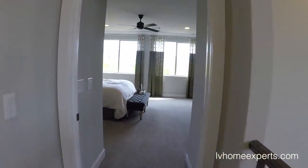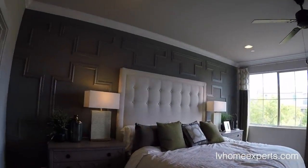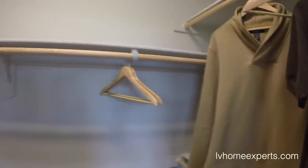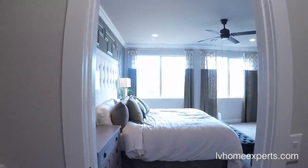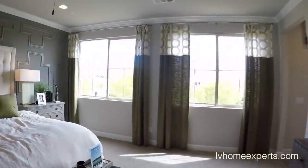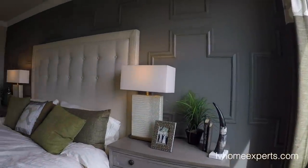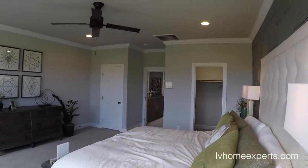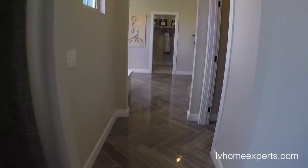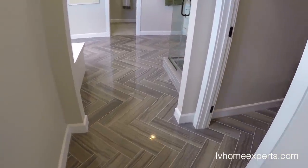Now coming into the master bedroom. Okay, we've got closet space here — I take it this is his. Why does the guy always get the smallest closet? There's also a linen closet here. This room is 20 by 20, so it is a decent-sized room. Wow, look at the flooring coming into the bathroom — look at that transition, that is crazy.